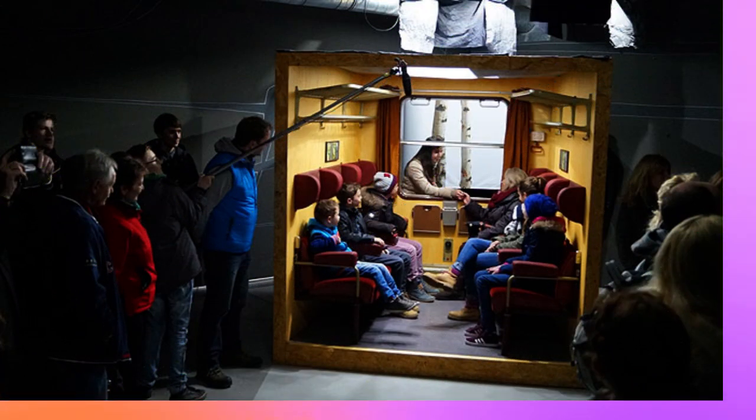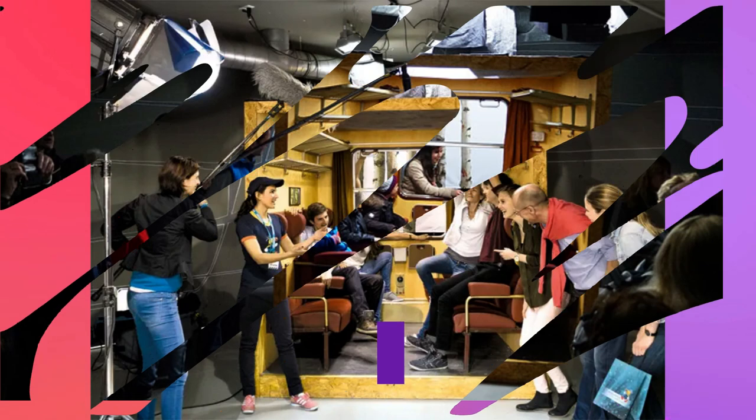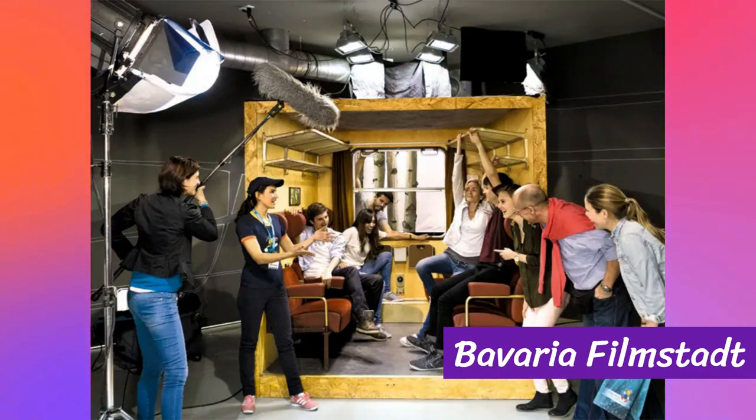Lights, camera, action! Get ready for an exclusive behind-the-scenes experience at Bavaria Filmstadt. This renowned film studio opens its doors to visitors, offering a fascinating peek into the world of movie-making. Join a guided tour and step onto real film sets, witness the magic of special effects, and even try your hand at acting in interactive experiences.